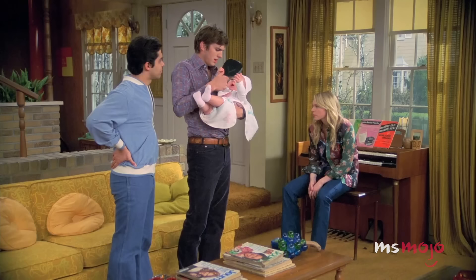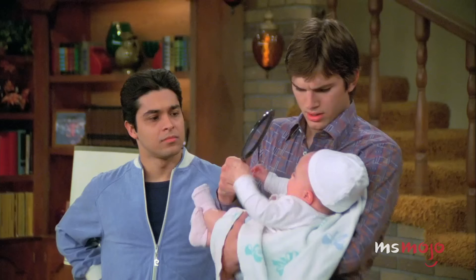We just hope she takes after her mom in the brains department.